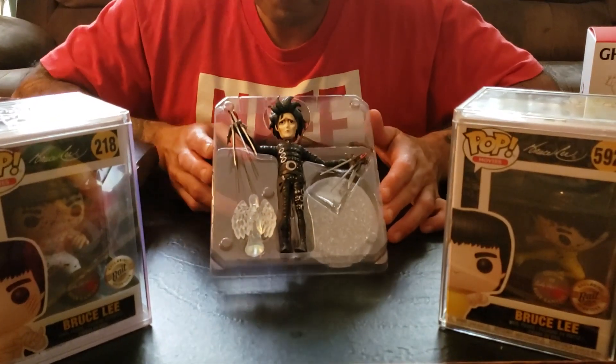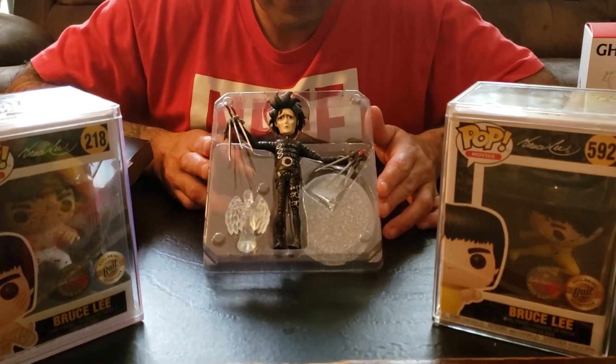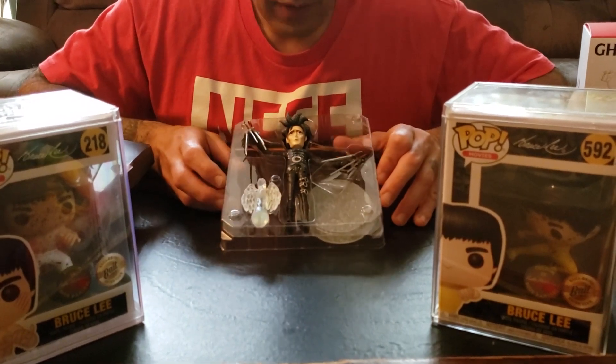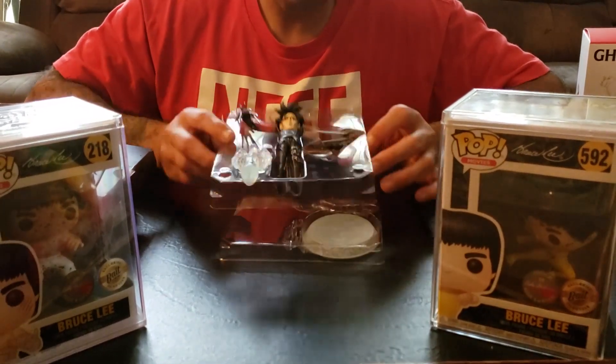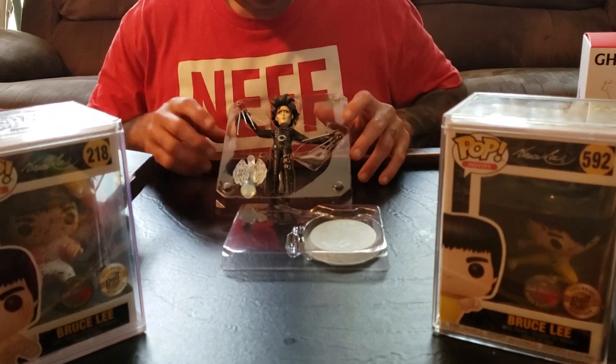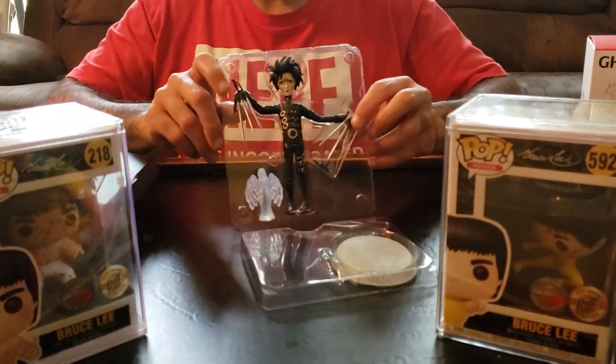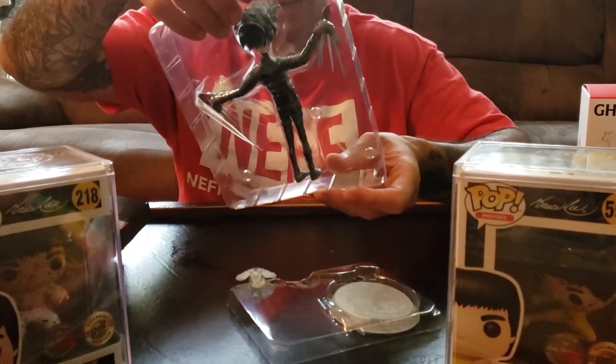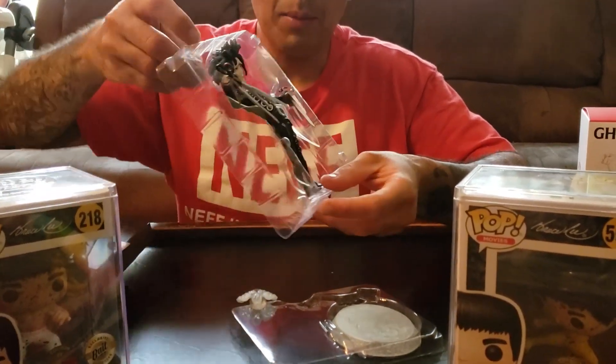Here you can see there's a lot of detail in the Edward Scissorhands figure. It comes with a little ice sculpture. This limited run has the little ice flakes in his hair and whatnot — there's the back there.